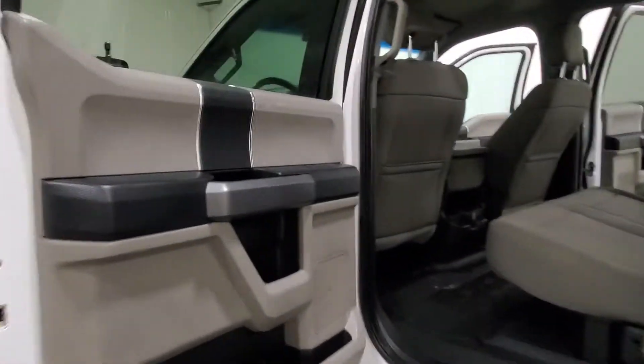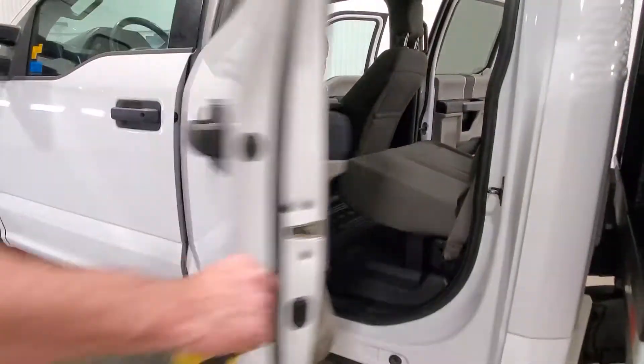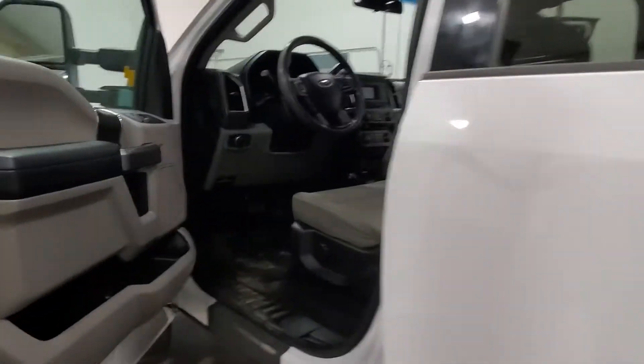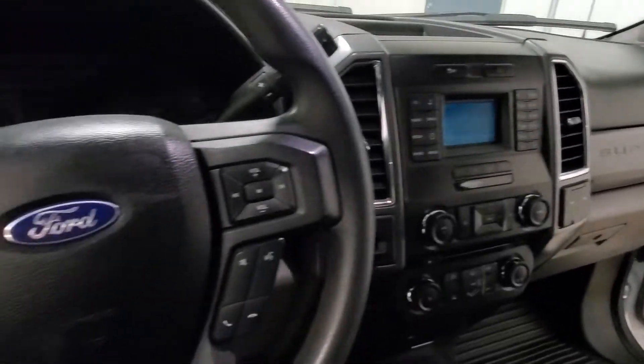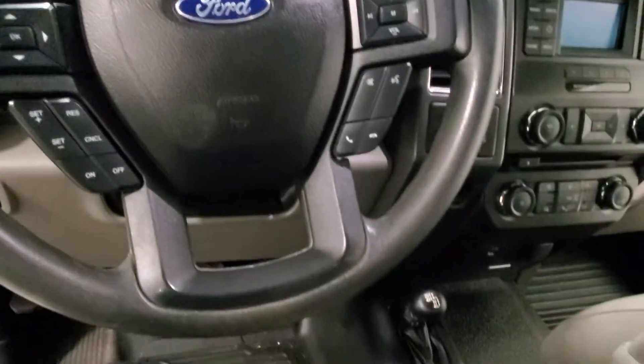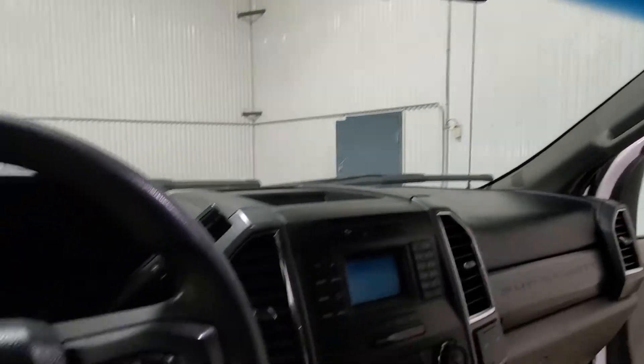Another shot of the back. 6.8 litre V10 gas and automatic transmission. In the interior, as far as options go, you have power windows, power door locks, power mirrors, air, tilt, cruise, Bluetooth. There's 4x4 on the floor as well as some auxiliary switches for different lighting or whatever else you might want to add in, and a flip up center console for 6 passenger.